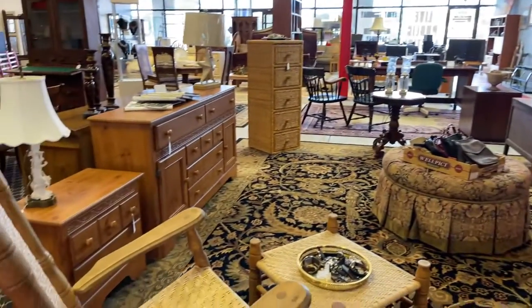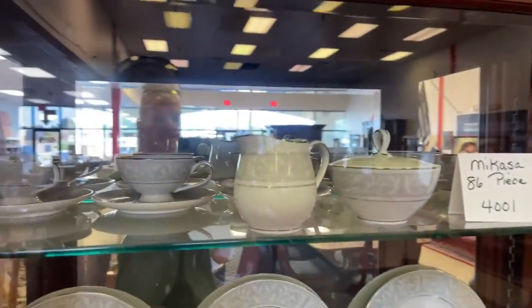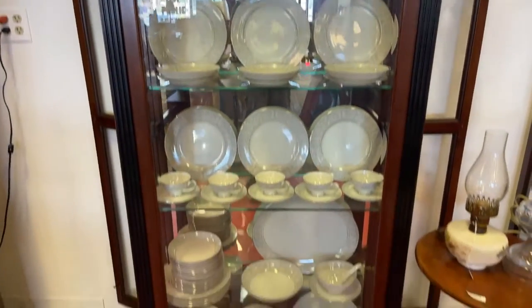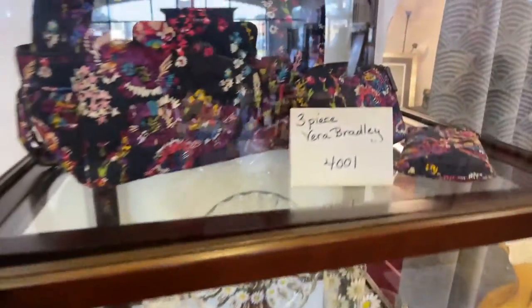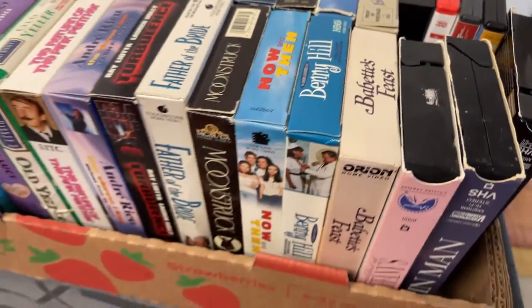We've got this very nice rocking chair setup and a whole tray full of watches. We've got an 86-piece Mikasa Su Casa set — check out that gorgeous display case we're going to be selling as well. We've got a nice little end table, oil lamps, and a Vera Bradley Culver set. All kinds of cool stuff. Benny Hill — how long has it been since you've seen a Benny Hill?